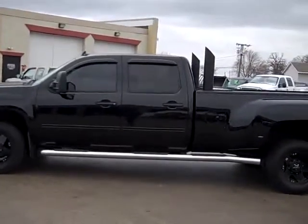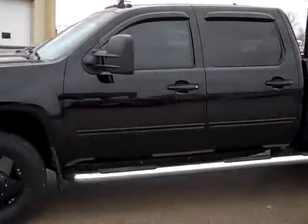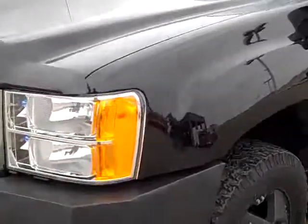This is stock number 18415, a 2008 GMC 3500 crew cab long box dual rear wheel. This truck has a 6.6 liter Duramax diesel.